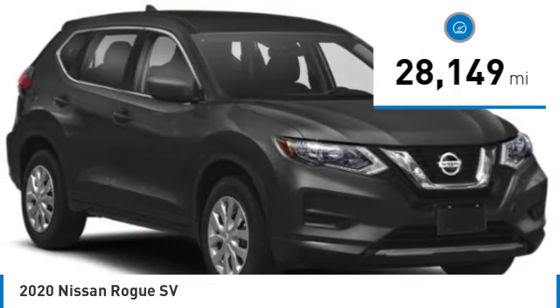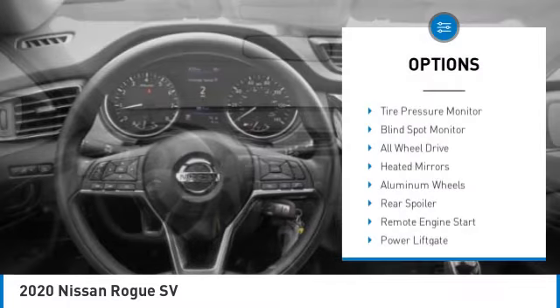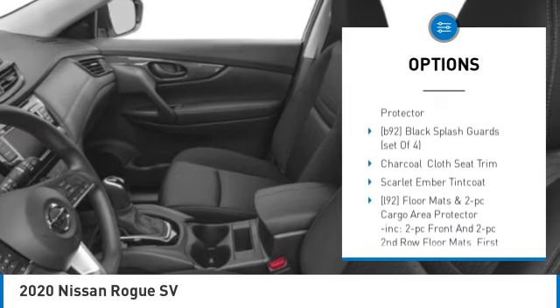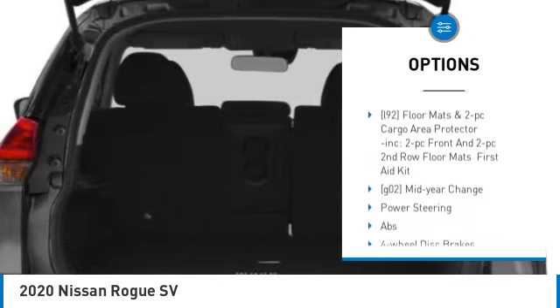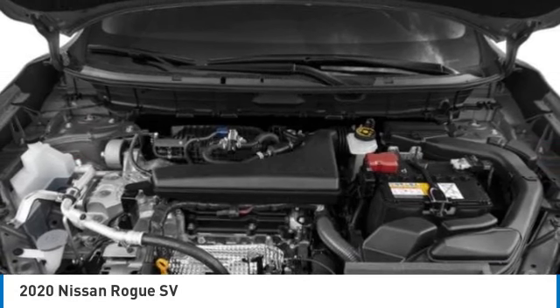This vehicle has less than 30,000 miles. Here are some of this vehicle's great options: tire pressure monitor, blind spot monitor, all wheel drive, heated mirrors, aluminum wheels, rear spoiler, remote engine start, power lift gate, brake assist, and traction control.